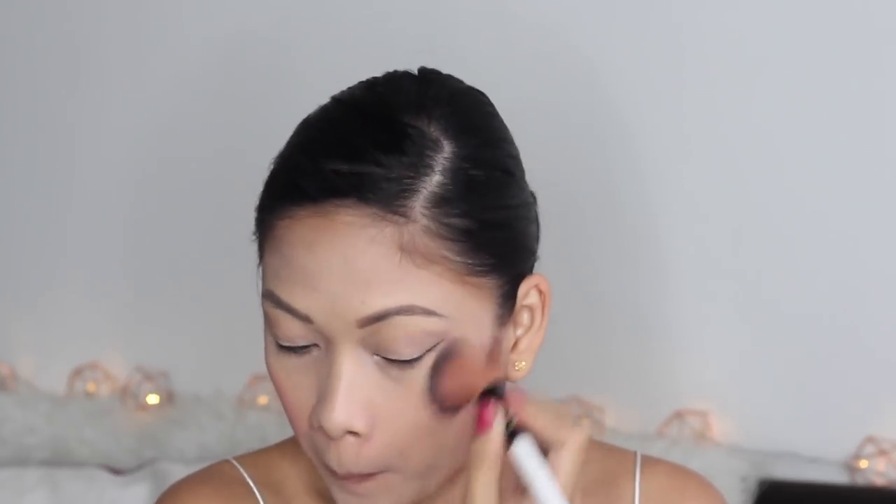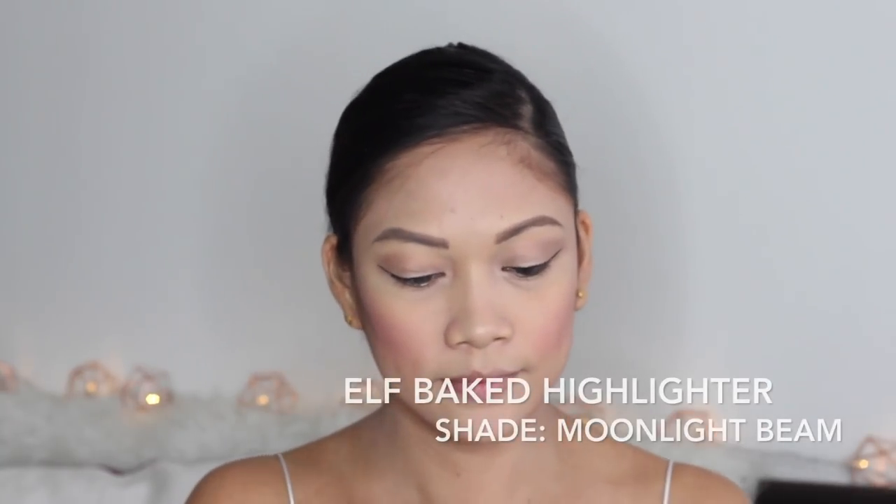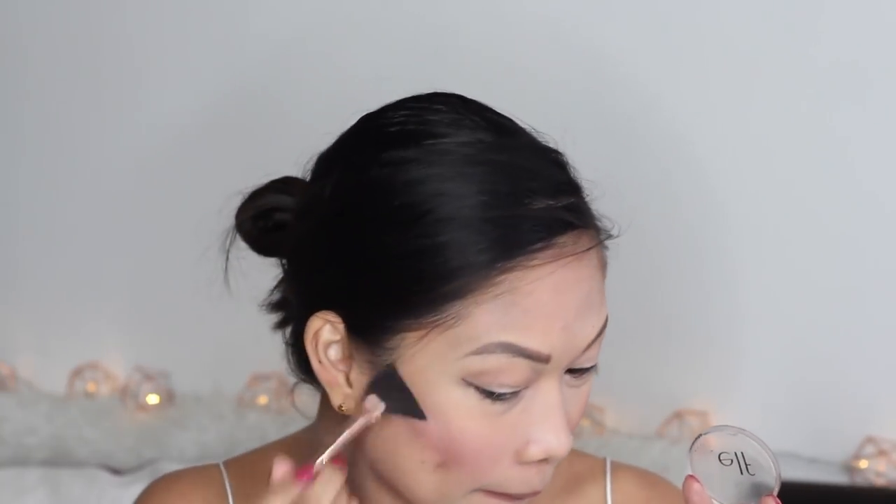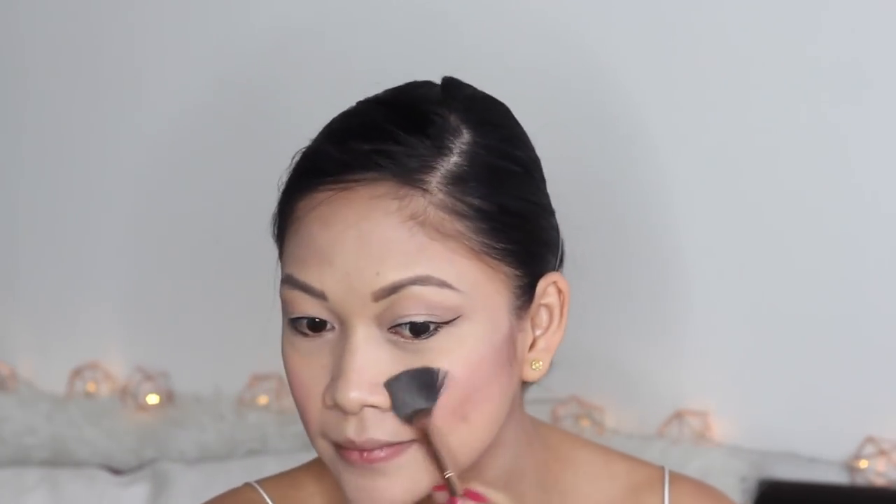I like doing my face this way to make my cheekbones stand out. Once the bones are defined, I cover that area. I also smile to put blush on the apples of my cheeks. Then I use my e.l.f. Baked Highlighter with a fan brush on the apples of my cheeks and on the sides — it's important to put it on the sides so your makeup looks three-dimensional, not just on the front.